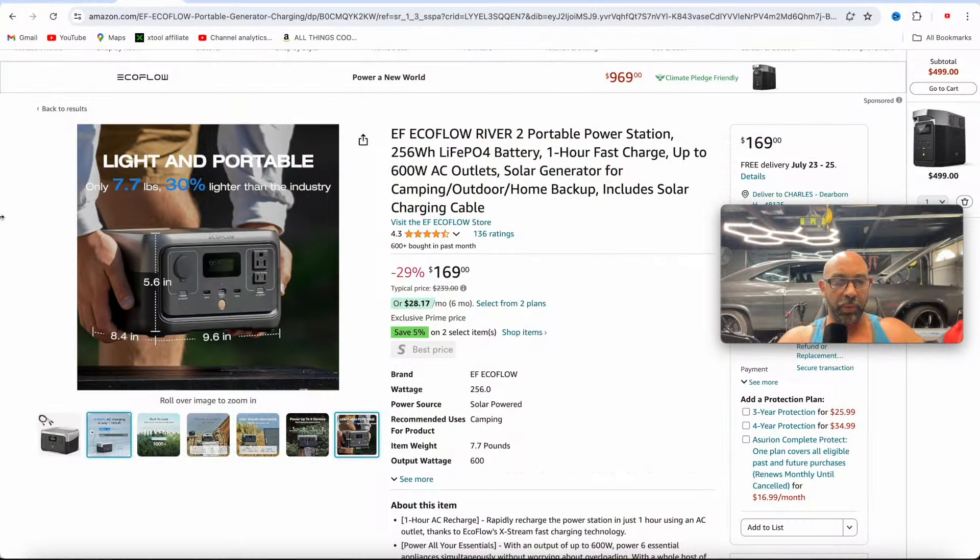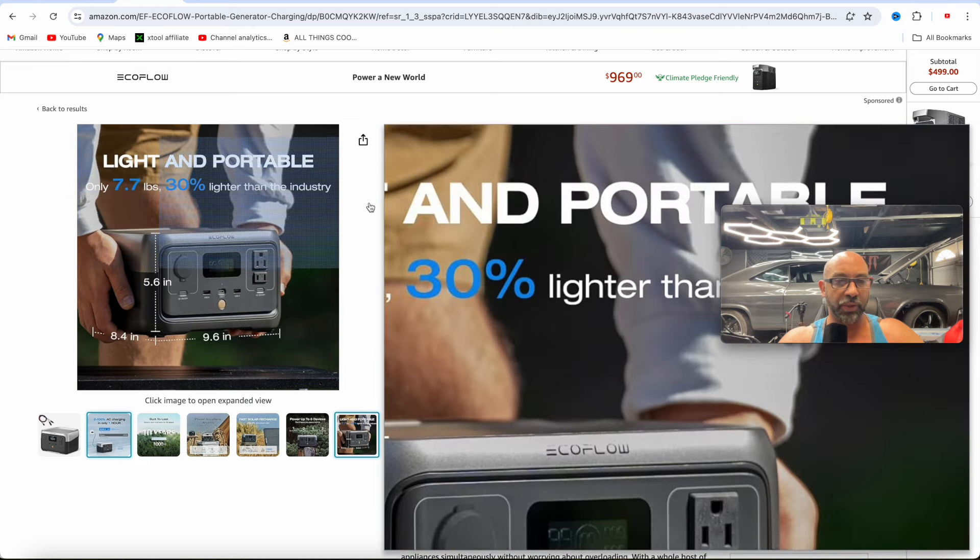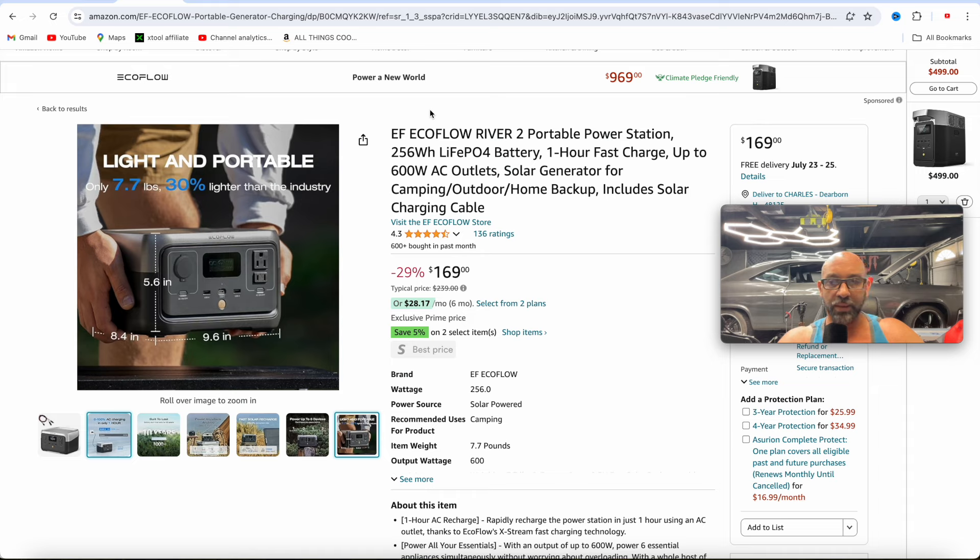So right here, this is going to be perfect for you campers. This is the EcoFlow River 2 power station — 256 watt hours, one hour fast charge, and up to 600 watts for the AC outlets. This is really nice because it's only coming in at under eight pounds, which is really light, compact, easy to take with you. Look at this price — coming in at $169.